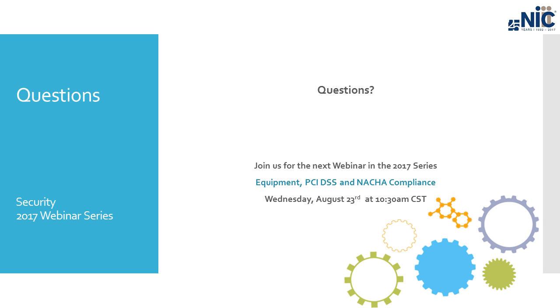Not hearing any questions, so I'm going to give you a big chunk of your hour back. I appreciate you all tuning in. Please do follow us on Facebook, LinkedIn, and our YouTube page — you will be able to download and share this webinar with others in your office. Thank you for joining me and we will talk again next month.